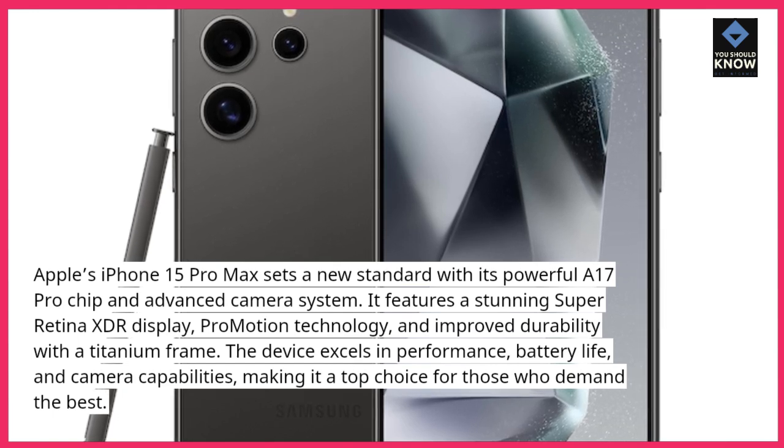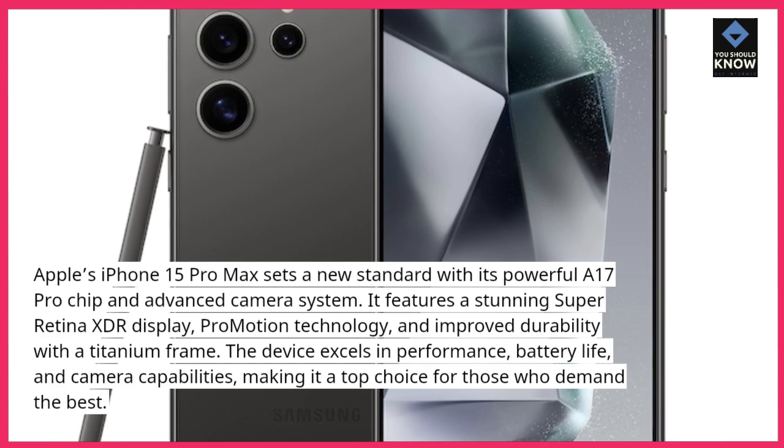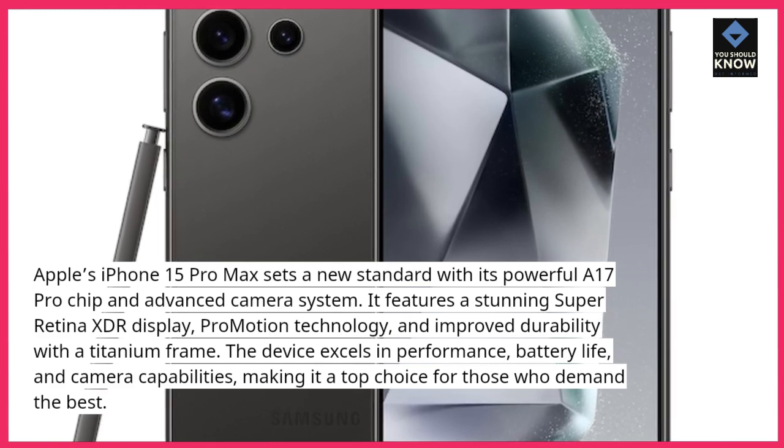The device excels in performance, battery life, and camera capabilities, making it a top choice for those who demand the best.